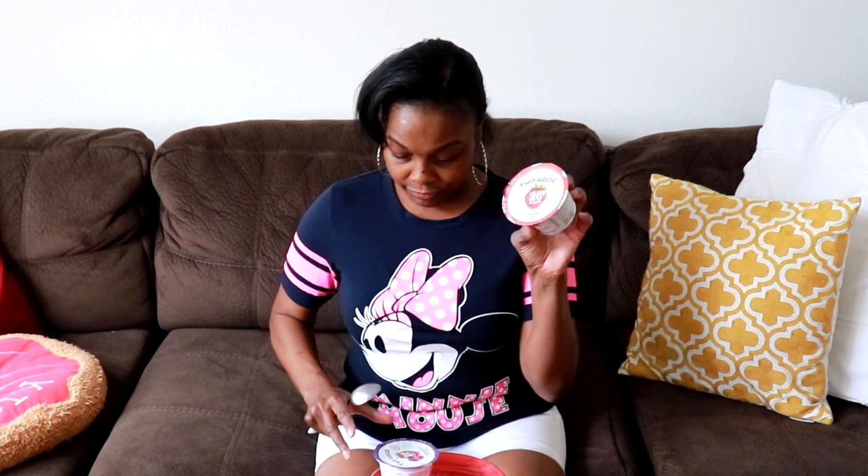Hey guys, Rosemary here coming at you with another product review. So everyone's been talking about this yogurt. It's called Too Good Yogurt and I wanted to give it a try and see what all the hype is about. This is supposed to be keto friendly. It's made by Light & Fit. We have a strawberry one and we have a mixed berry flavor.